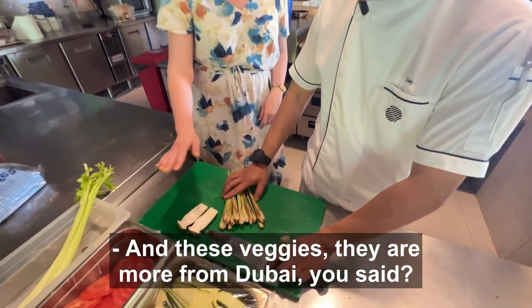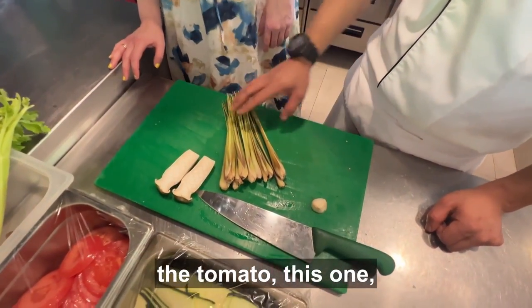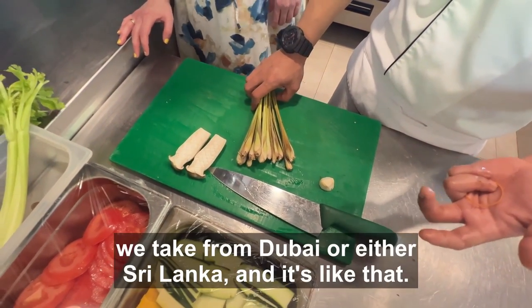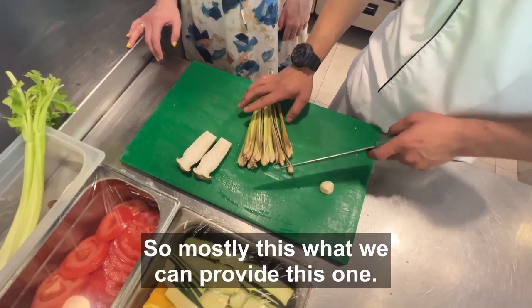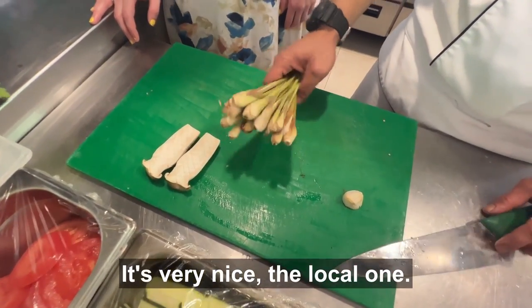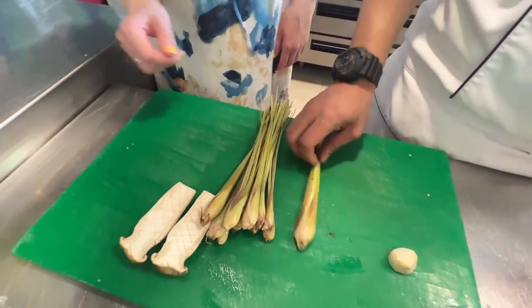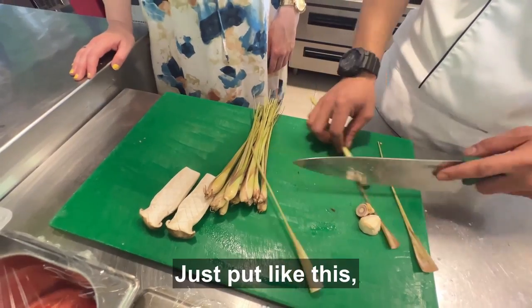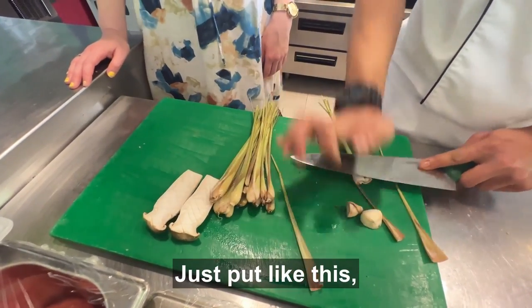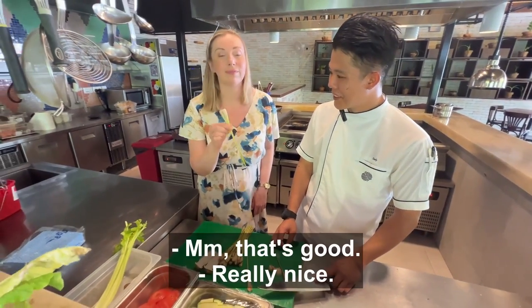These veggies are more from Dubai. The zucchini, the tomato, the beef tomato — we take from Dubai or other suppliers like that. Mostly these are what we can provide. The local one is quite big. Just put it like this, and the smell, the flavour is already found — really nice.